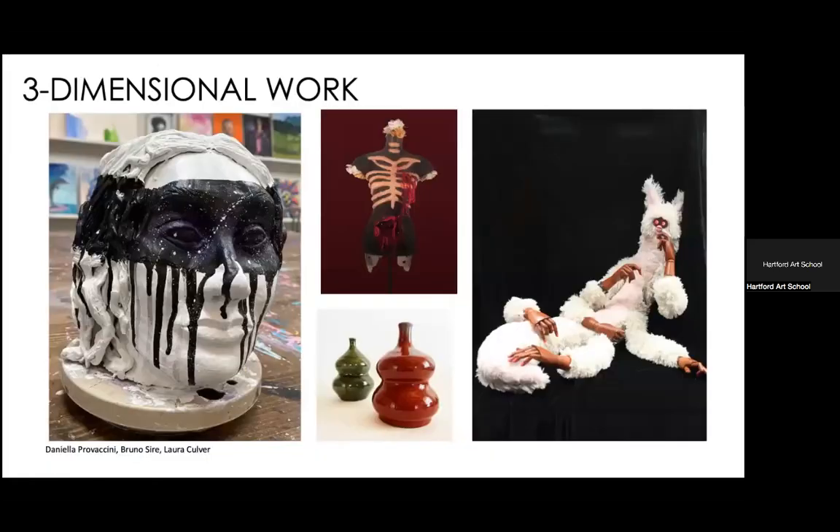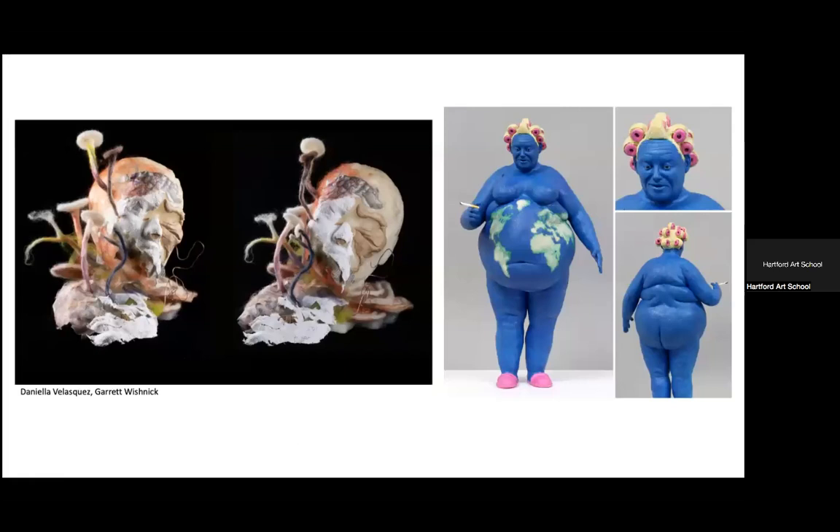For three-dimensional work, the main thing is that we can truly see the work. One beautiful painted sculpture is hurt by a distracting background — it's not showcased well. The other pieces on the right have blank backgrounds that really help us see what's important. They are photographed well, showing multiple angles with a quiet background.